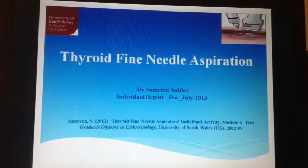My name is Dr. Samreen Safdar. I'm a student of postgraduate diploma in endocrinology by University of South Wales, United Kingdom. I'm going to talk about thyroid fine needle aspiration today.